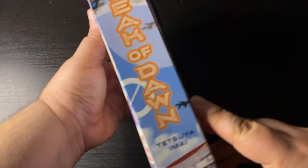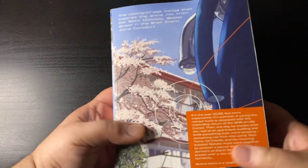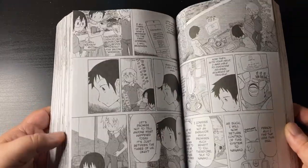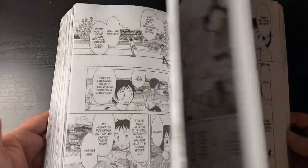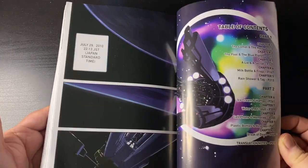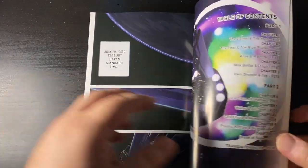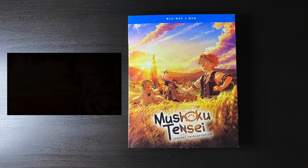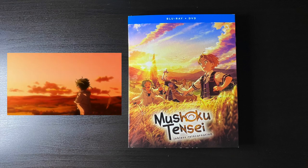And to wrap up the manga section, we've got Break of Dawn. I was super intrigued when I read the description — it's a sci-fi coming-of-age story. There's a movie adaptation I haven't seen yet but it looks awesome, so I wanted to pick up the original source material. I like that it's an all-in-one, and it's pretty chunky — look at the size of this thing, it's a mini brick. I can't wait to read it.